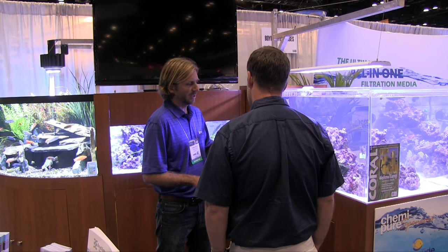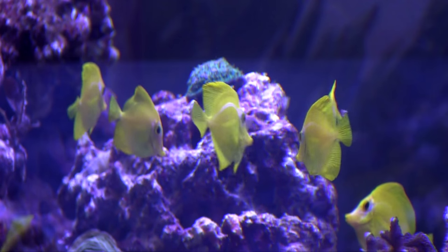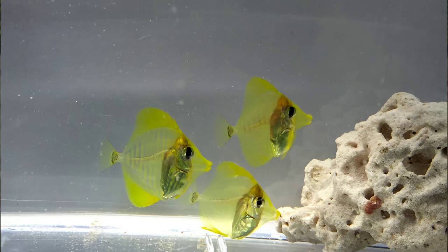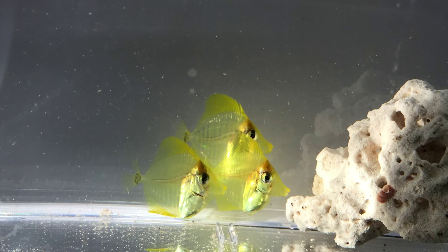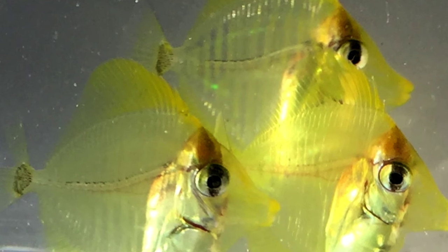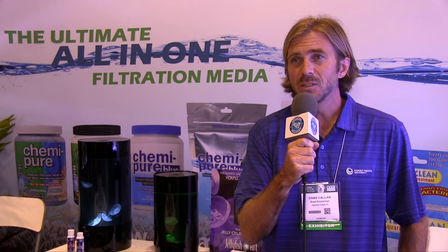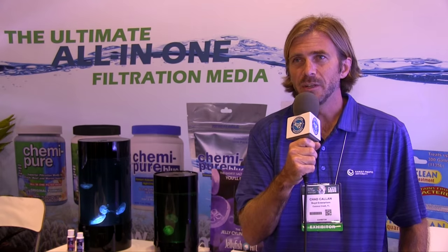Standing in the Boyd Enterprises booth at the Global Pet Expo in Orlando, where along with the nearby display by Seagrist Farms, the aquacultured yellow tangs raised by his team at the Oceanic Institute in Hawaii were on public display for the first time. We're just really excited that we finally were able to do it and get significant numbers of juveniles out to the industry.